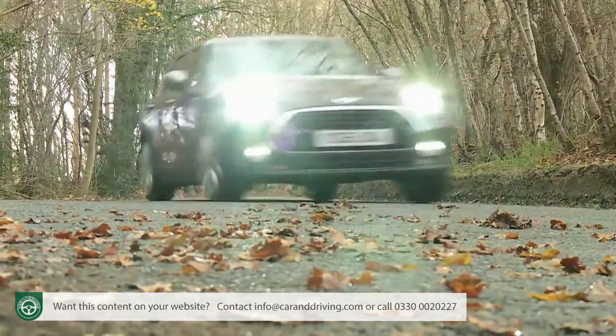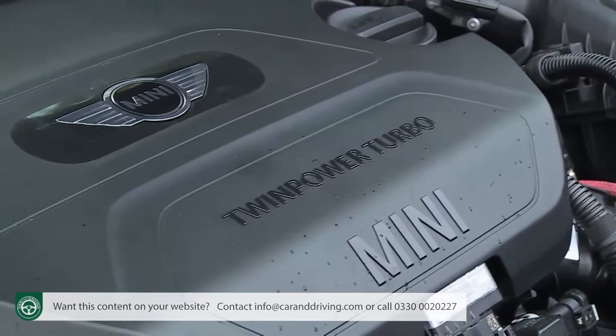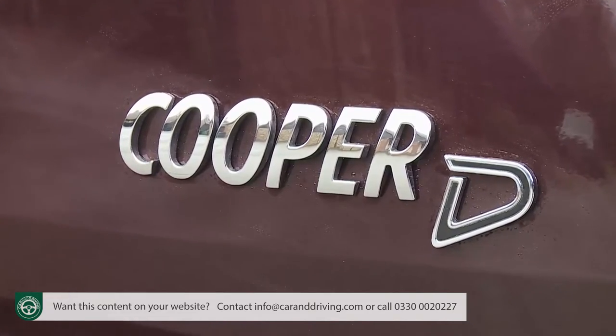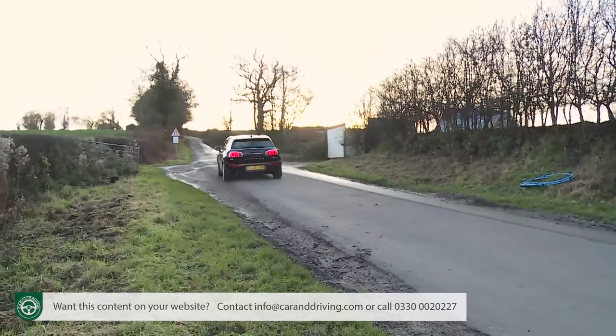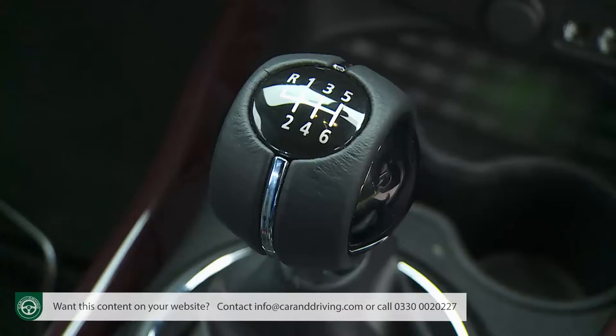Time to talk about engines — another area in which this Clubman has shown signs of its more grown-up approach. Instead of the 1.6-litre units we've grown used to Mini offering, the range is predominantly based around twin-scroll turbocharged power plants, predominantly 2 litres in size. In the 150 brake horsepower Cooper D diesel variant we're trying here, with a healthy 330 newton metres, overtaking punch is readily available, and 0-62 mph occupies only around 8.5 seconds en route to 132 mph, if you're quick with the rather notchy six-speed manual gearbox.